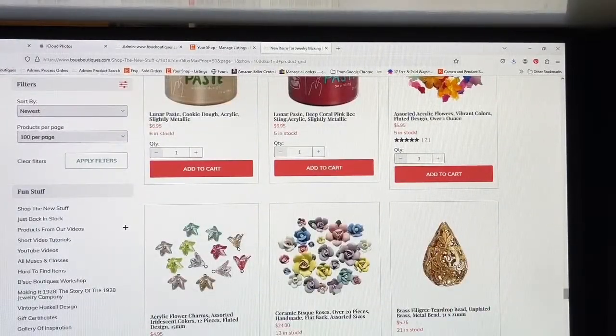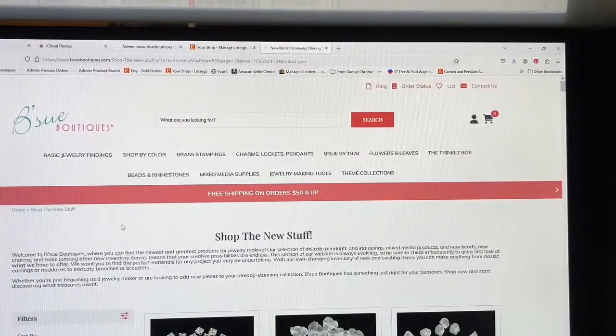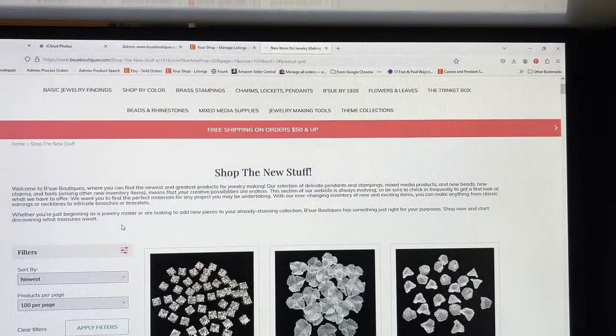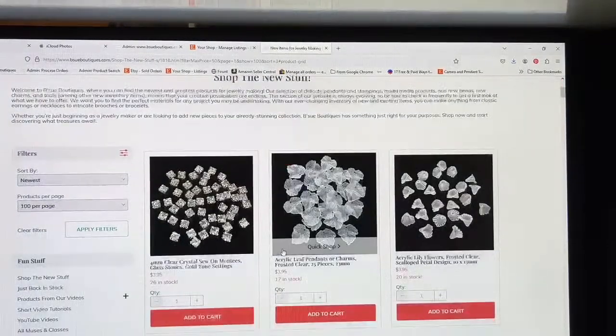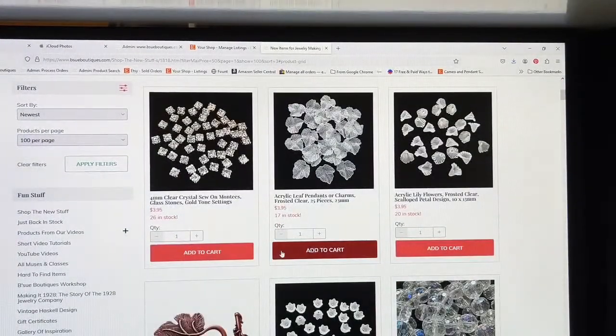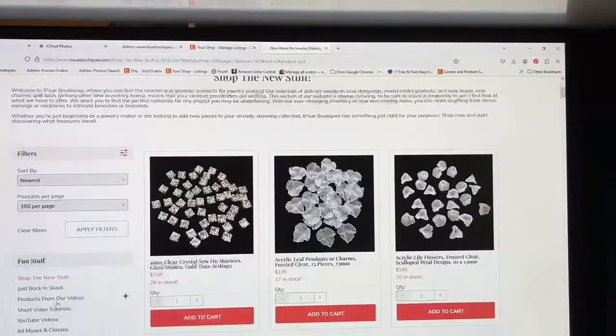Now it flipped over and you see there are a lot more things showing — all the way down to 100. So now we only have five pages of things to scroll through instead of 33, and that's the way I prefer. There's also the 'Just Back in Stock' section, and it's basically the same thing — you can filter over here and scroll through what just came back in stock.